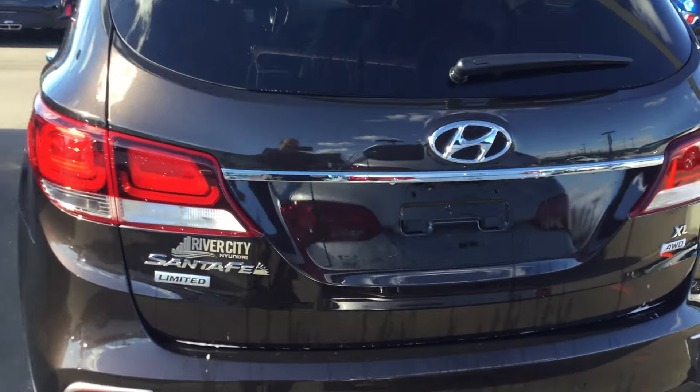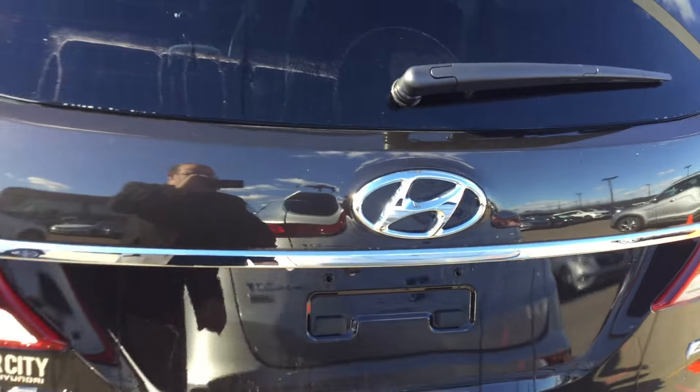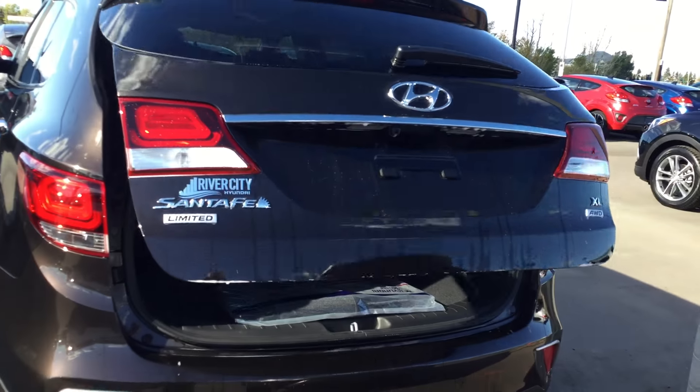We're going to start off in the back here. It's nice — these do have a power liftgate. One press, one touch of a button, and the liftgate will open up automatically.